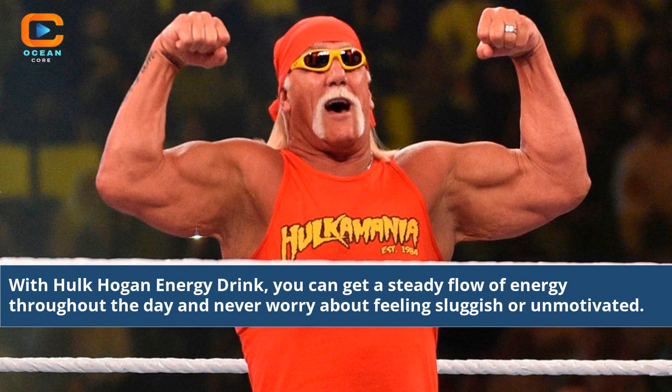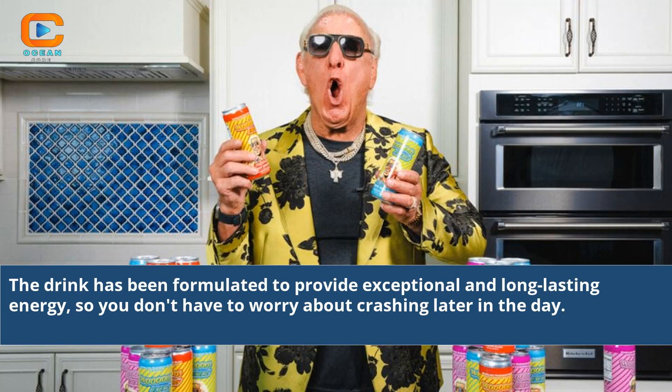With Hulk Hogan energy drink, you can get a steady flow of energy throughout the day and never worry about feeling sluggish or unmotivated. The drink has been formulated to provide exceptional and long-lasting energy, so you don't have to worry about crashing later in the day.